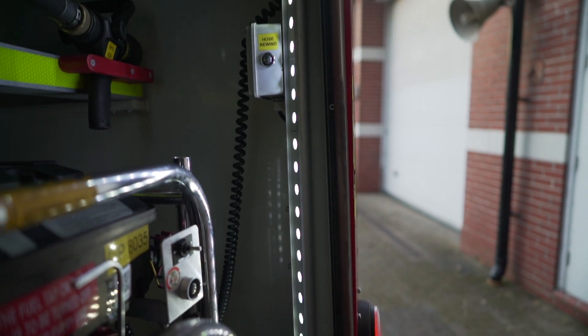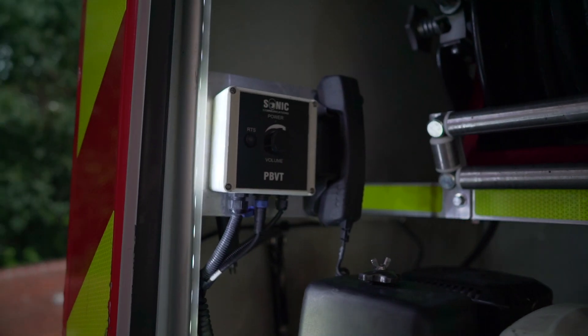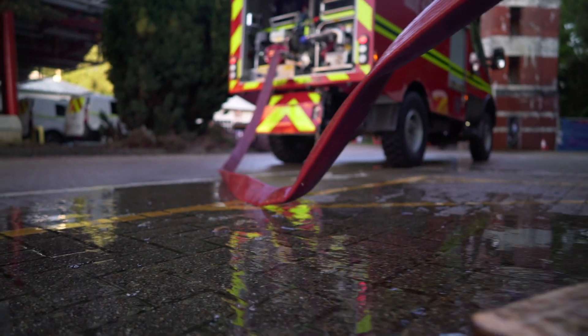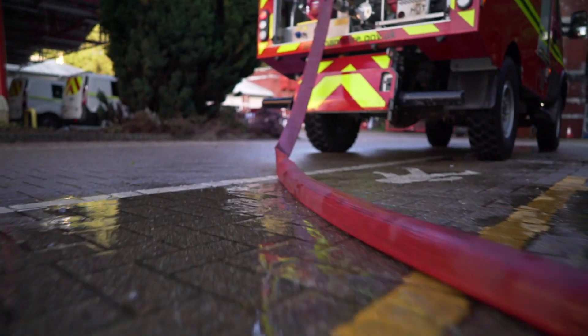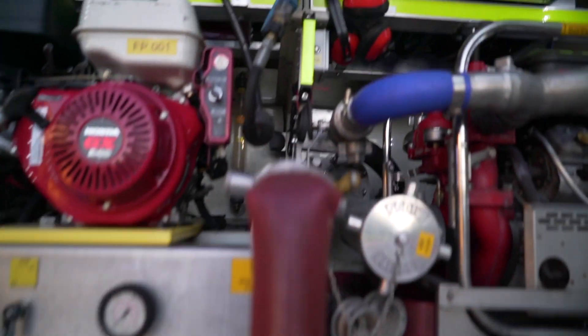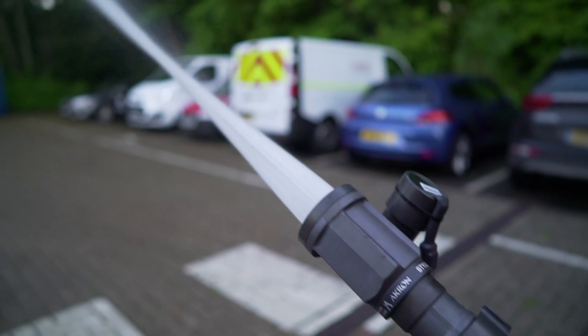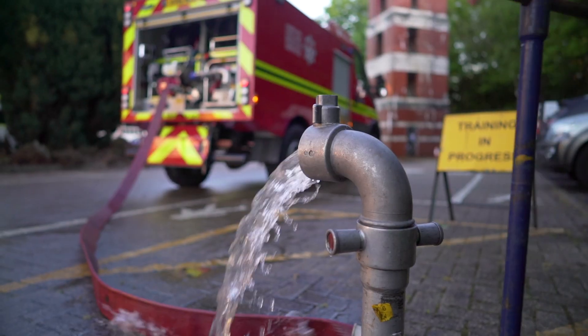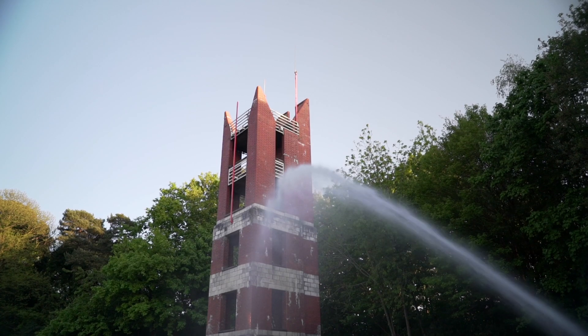This vehicle gets sent to wildfires and has been utilised across Hampshire, Surrey and Berkshire. The front monitor is capable of spraying a jet or a wide cone of water with a range of settings from 115 to 475 metres per minute.